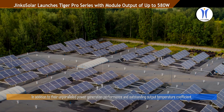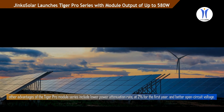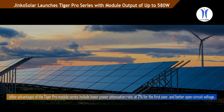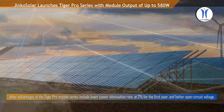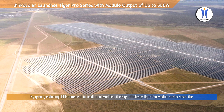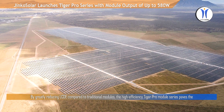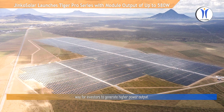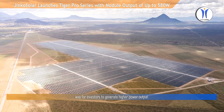In addition to their unparalleled power generation performance and outstanding output temperature coefficient, other advantages of the Tiger Pro module series include a lower power attenuation rate of two percent for the first year and better open circuit voltage. By greatly reducing LCOE compared to traditional modules, the high efficiency Tiger Pro module series paves the way for investors to generate higher power output.